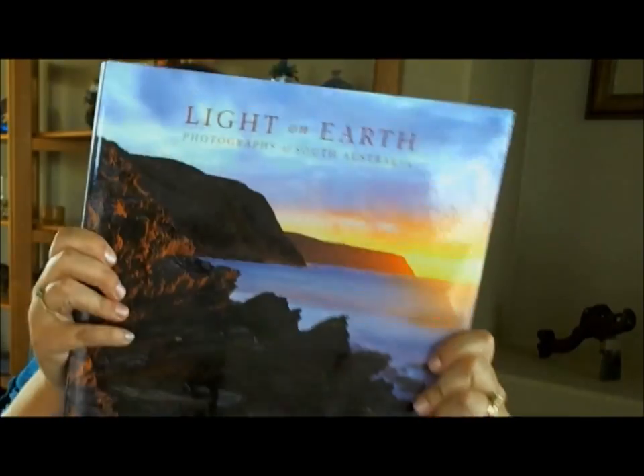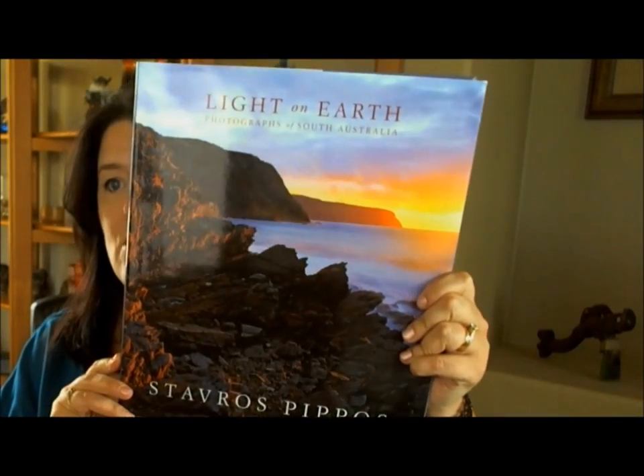A few months before we were going to move from Australia, I heard on the radio about this photographer called Stavros Pipos, and this is his book — it's called 'Light on Earth,' and it's photographs of South Australia, which is the state that Adelaide is in, where I lived. One of the things I really love about Australia is the light — it's very, very different from anywhere else in the world.